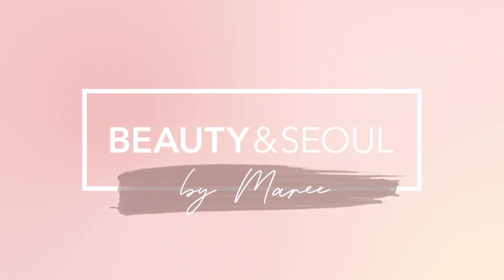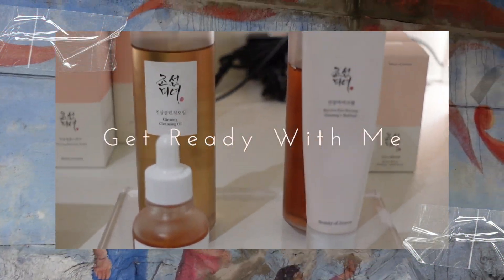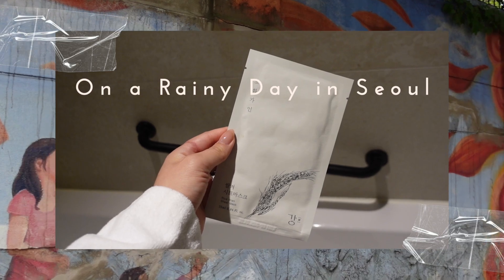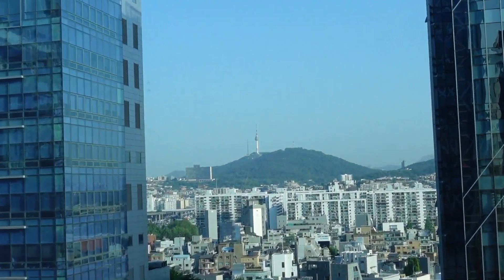Hi everyone, it's Maria Kinder here, founder of Brilliant Soul. In today's vlog I thought I would do a spend-the-day-with-me in Korea. I was staying in the Vokka Hotel in Shinsa, which was really nice, and as you can see I could see Namsan Tower from my hotel room, which was pretty cool.